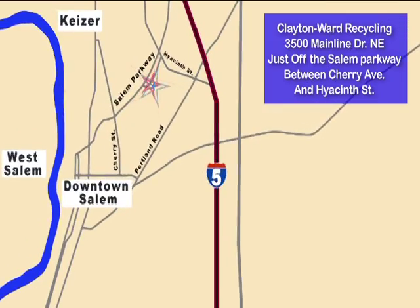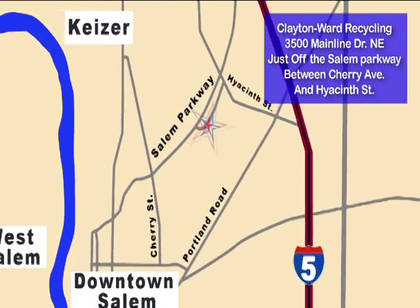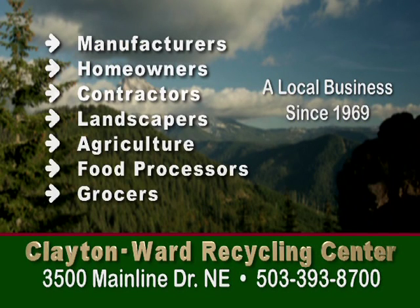We're on Mainland Drive just off the Salem Parkway between Cherry and Hyacinth Streets. We have creative solutions for businesses of all sizes, and you talk directly with the local owners, in business since 1969.